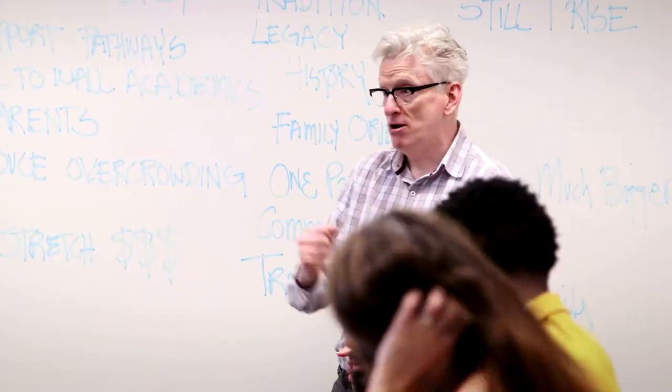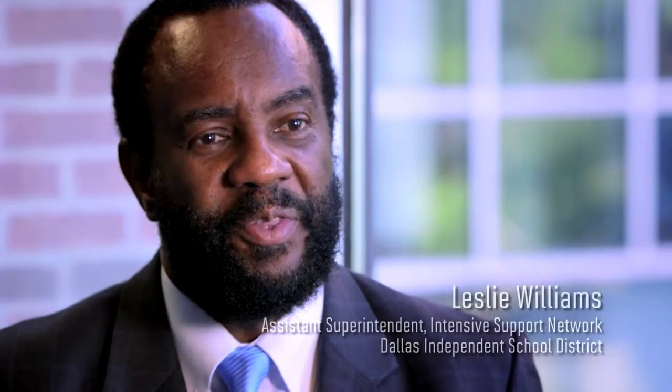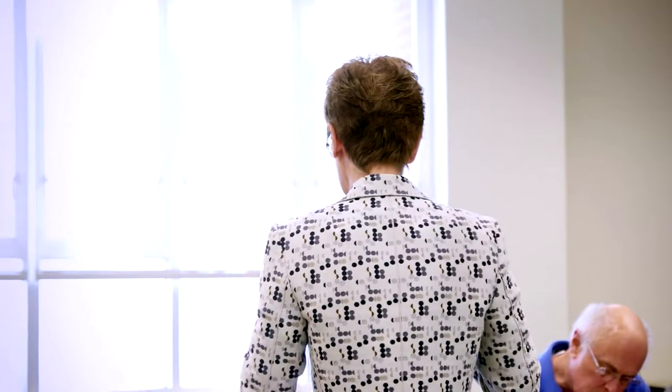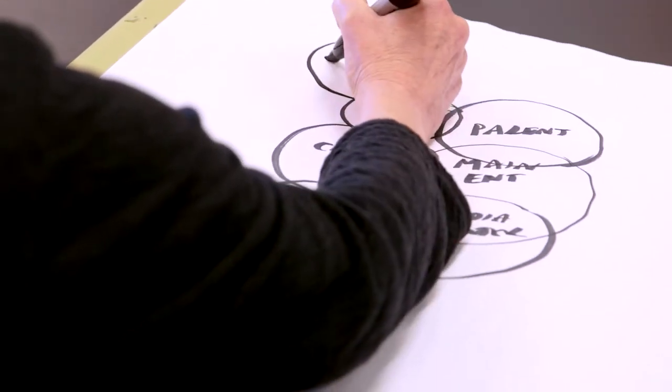We almost have to step out of now and into five years from now. Working in Dallas ISD for 37 years, I've never experienced anything like a design charrette. As educators, we've thought a lot about the teaching and learning that happens in the classroom, but we don't often think about the space that those things happen in.